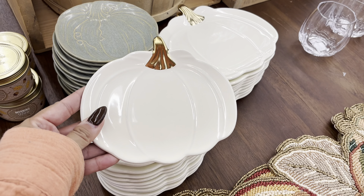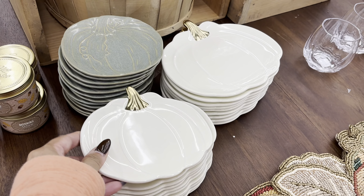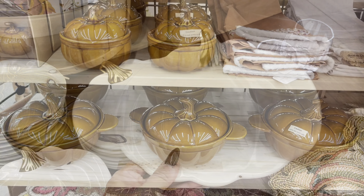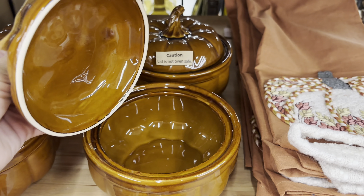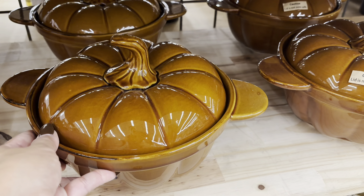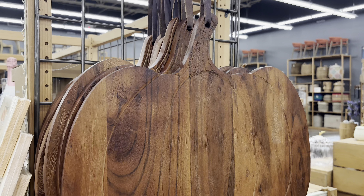Over in their dishware section, they had a lot of pumpkin themed dishware, which I loved. These little plates were so cute — they were only $5.99. I also really liked these baking dishes. It does say that these can go from oven to table, so they are a functioning baking dish. The color on these is beautiful. They look very high end — this has like a very designer feel. I feel like that's something you would see at Pottery Barn.